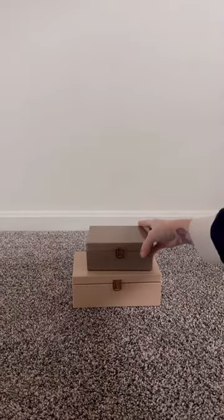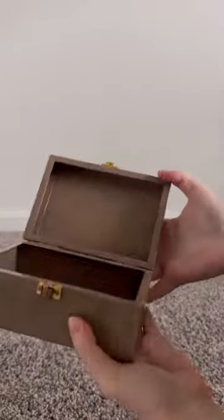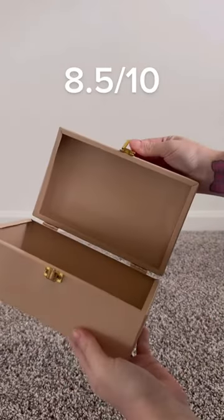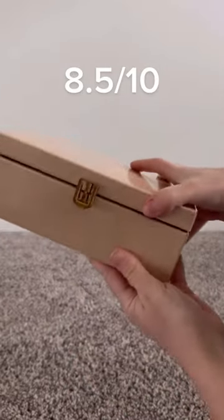These stacking boxes would be great for your desk in your office. They're smaller than expected, but they are very chic and I love the blush, nude sort of tones. I'm going to say 8.5 out of 10 for these.